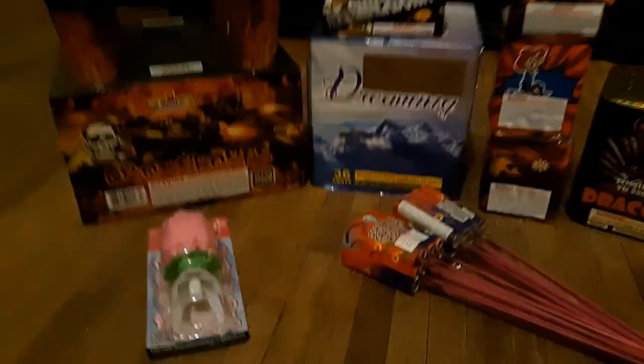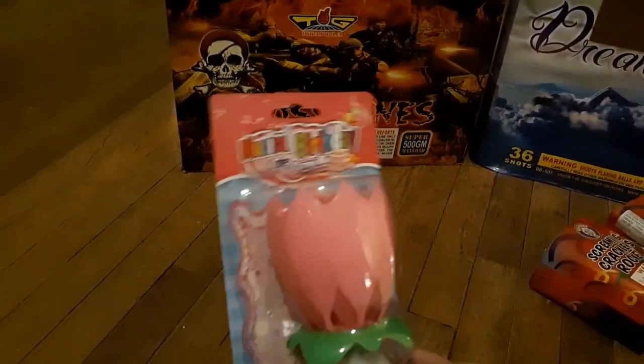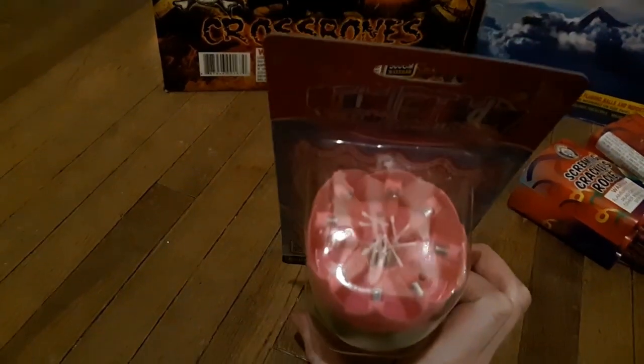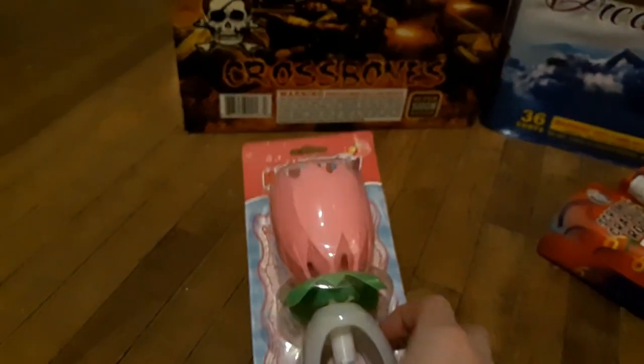So the first thing we got is this awesome musical birthday candle. We got a couple birthdays coming up, so I'll try it out.